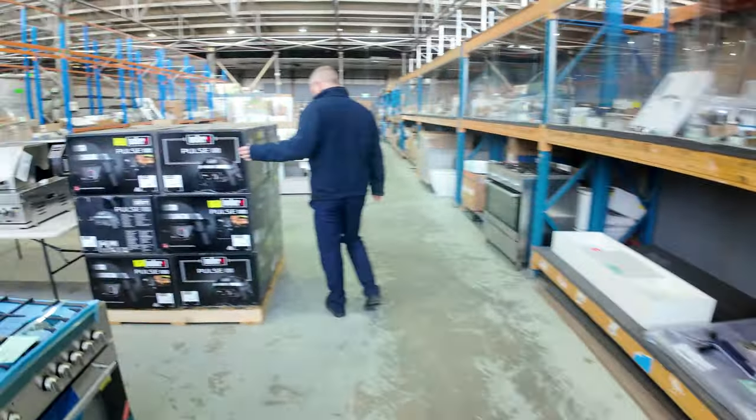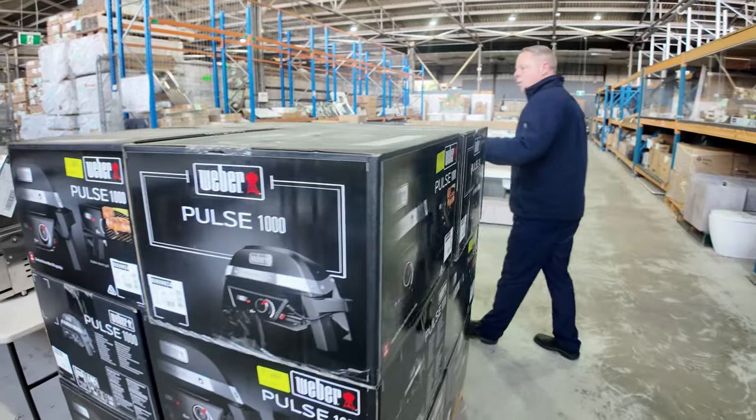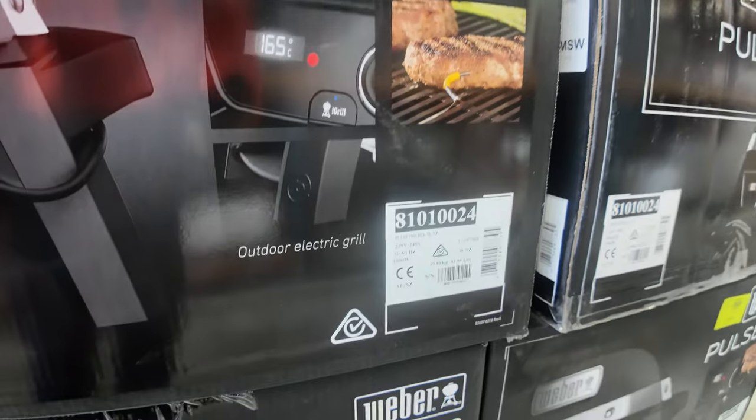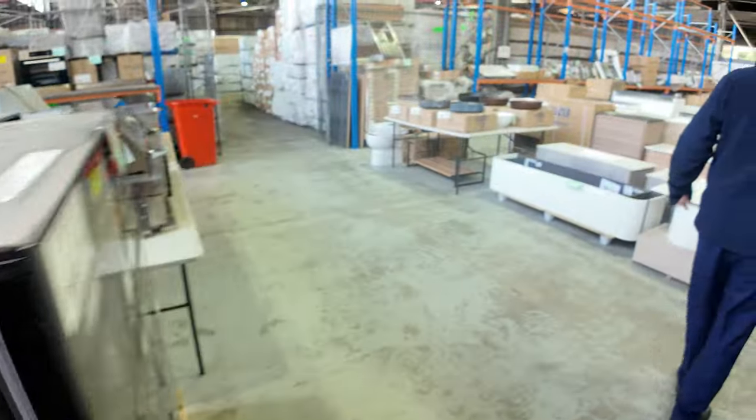This is an interesting one — we've got what looks like a dozen Weber Pulse 1000 electric barbecues, with a 12-month warranty. Lot 308, so there are 12 of those going out tomorrow.